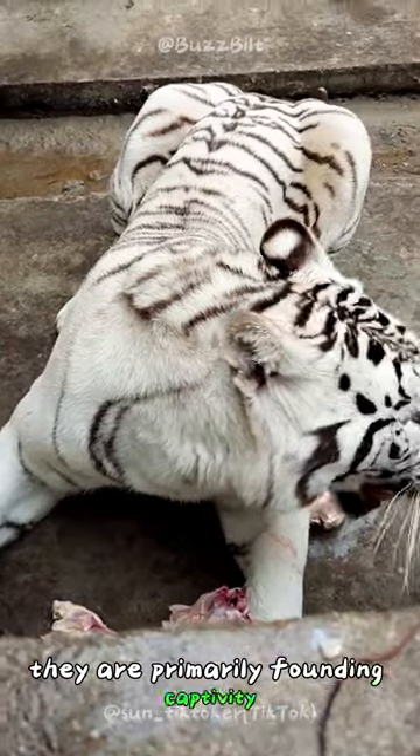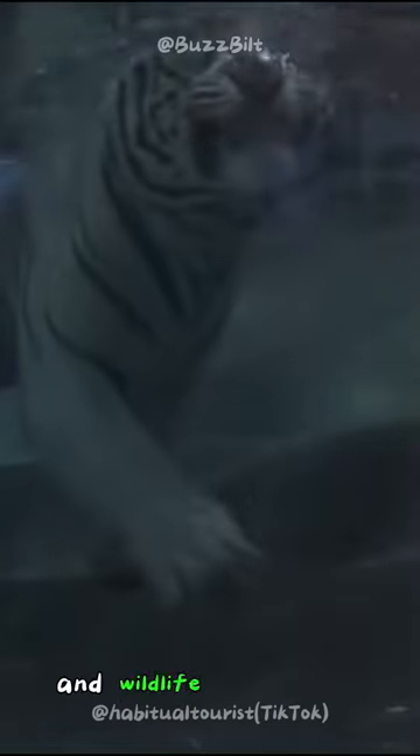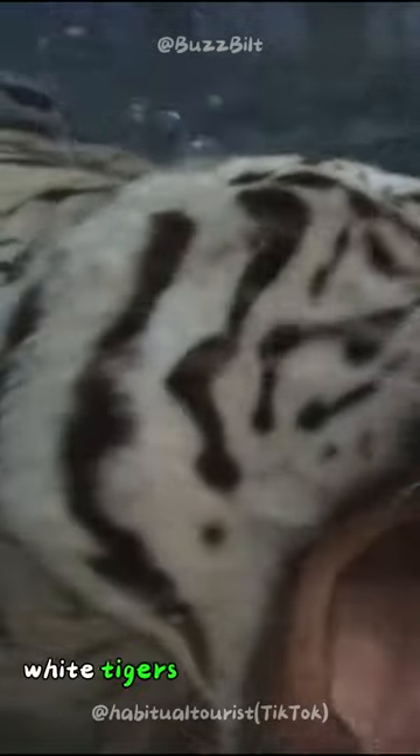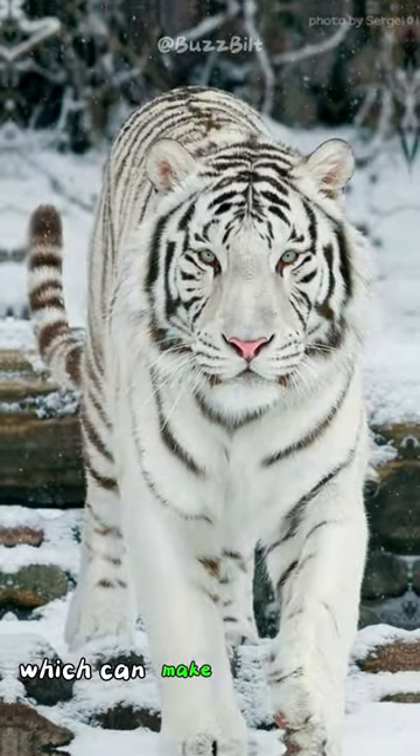They are primarily found in captivity, as their striking appearance makes them highly sought after by zoos and wildlife enthusiasts. Despite their beauty, white tigers face challenges in the wild due to their conspicuous coloration, which can make hunting more difficult.